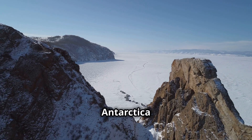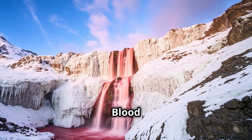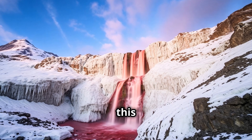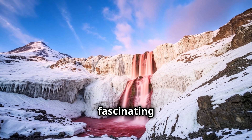Did you know that there's a waterfall in Antarctica that flows with bright red water? Welcome to Blood Falls, a natural wonder that has intrigued scientists and adventurers alike. What causes this eerie crimson flow? Let's dive into the story behind this fascinating phenomenon.